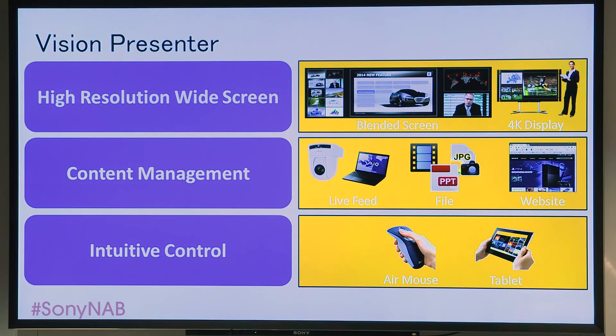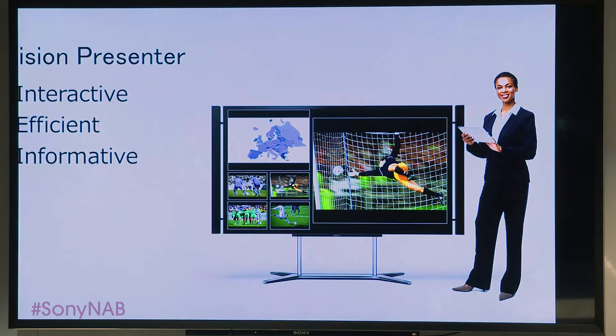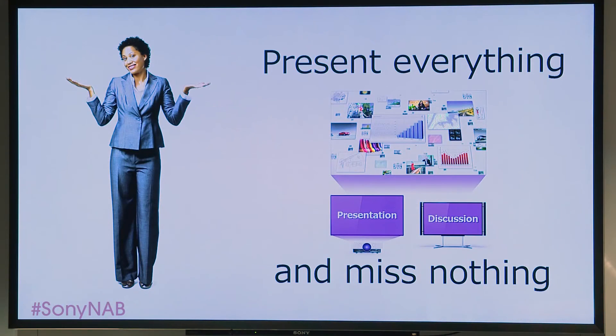In conclusion, Vision Presenter dazzles your audience with high resolution and engages them with a whole universe of visual content, all presented with intuitive control. So your presentations become more involving, more efficient, and much easier to grasp. Sony empowers you to present everything and miss nothing. Ladies and gentlemen, thank you very much for your time and attention. Have a great day.